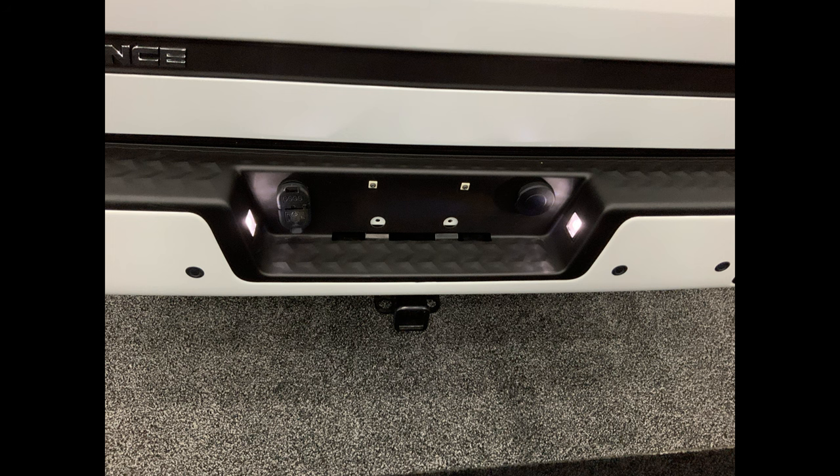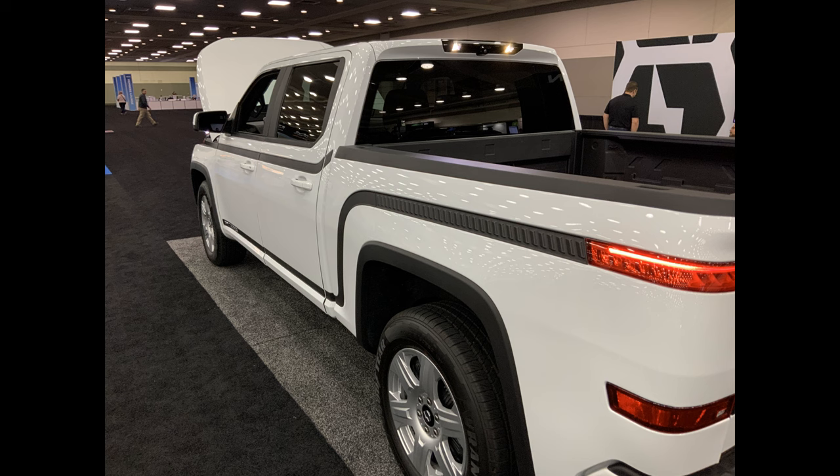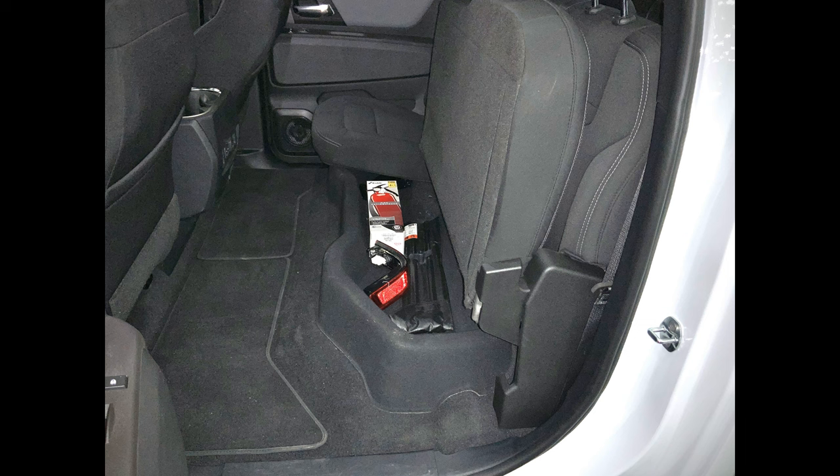The tow package and the tow hitch is a standard item on the Endurance — this is not an add-on, which it is on the Ford F-150 Lightning. The fit and finish, the look of the lights, the look of the detailing looks fantastic. Storage under both rear seats, and carpeting. Look how plush that interior is.